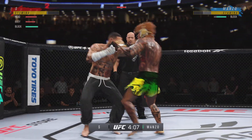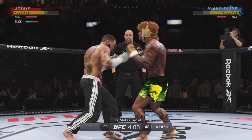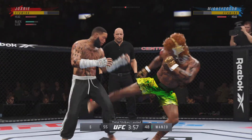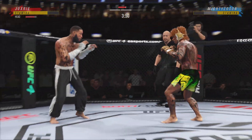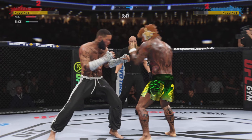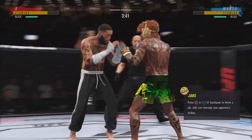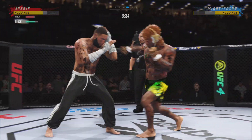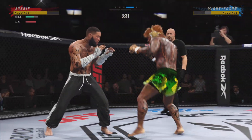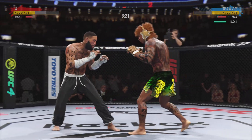Just missed with that right hand. The body work is really starting to take its toll here. Obvious redness on that right side. Big kick lands. Over and over he's landed big body kicks. A strike up to the midsection — it's blocked. Barely missed on another shot right here on the inside. And both guys are really throwing with authority.